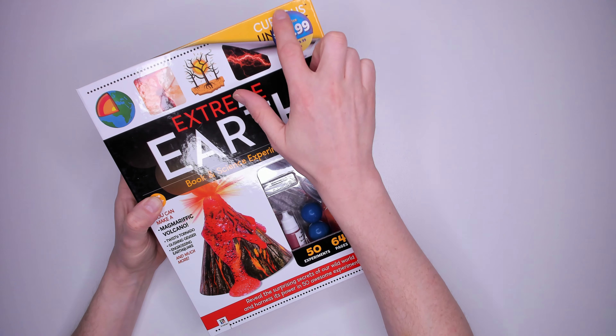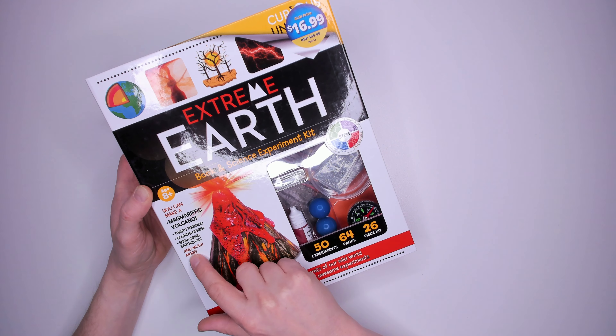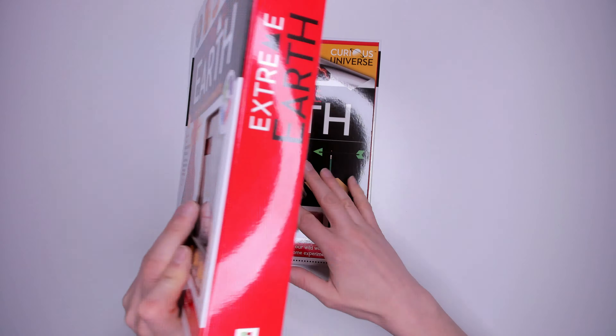Kit 13: Curious Universe Extreme Earth for ages 8 plus. It has 50 experiments, 64 pages and a 26-piece kit. With this kit you'll be making a volcano, a tornado, a geyser and an earthquake. This looks like a full kit for $16.99.